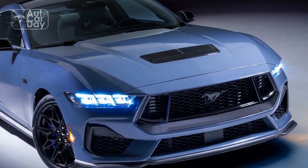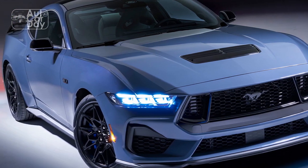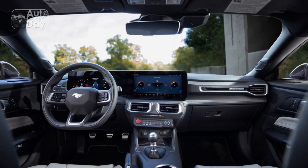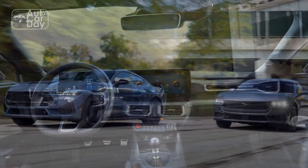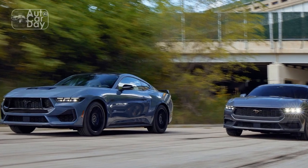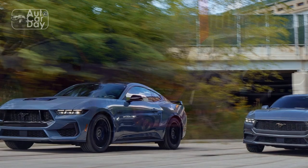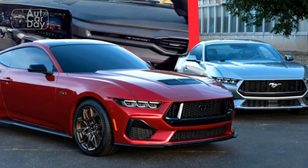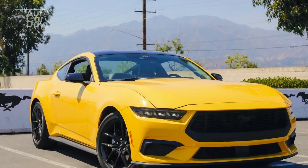Con 3: Less intimidating presence. For traditionalists who associate the Mustang with raw power and a menacing presence, the more understated design and smaller engine displacement of the EcoBoost variant might not evoke the same level of awe or respect. Con 4: Performance enthusiast preferences. While the Mustang EcoBoost is engineered for a well-rounded driving experience, purists and hardcore performance enthusiasts might still gravitate toward the higher-powered V8 variants for the ultimate in power and prestige.